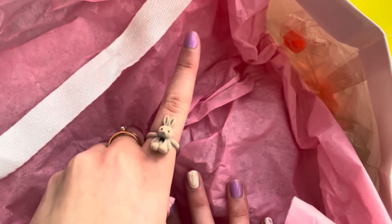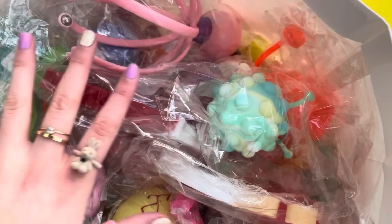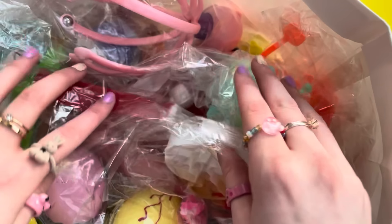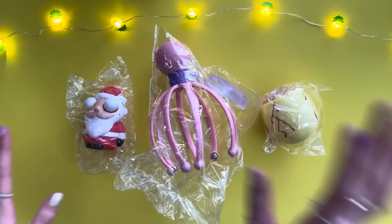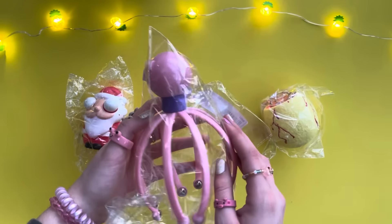Without any further ado, let's go ahead and open them — three, two, one! You guys, there are so so many here. I'm gonna pick out three random fidgets with my eyes closed. Okay, here are the ones I picked out. Let's start with this massive weird thing — it looks like an octopus.